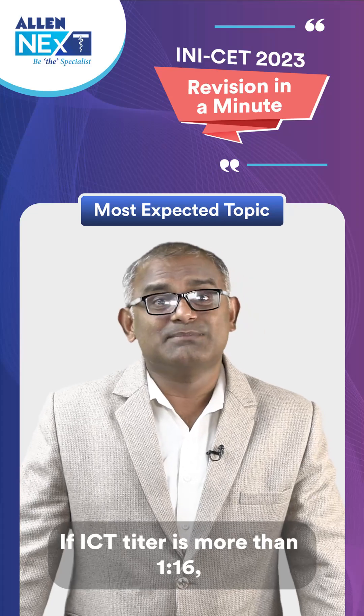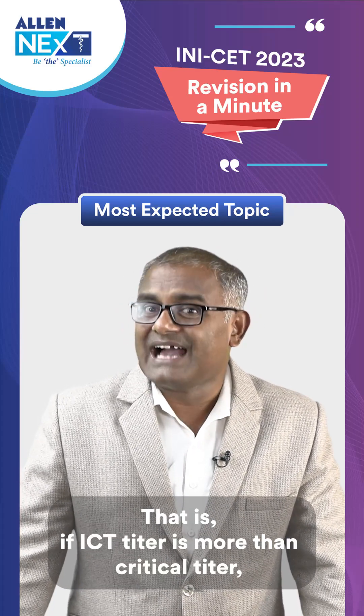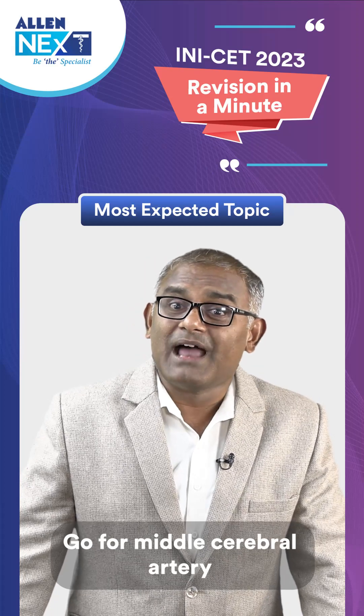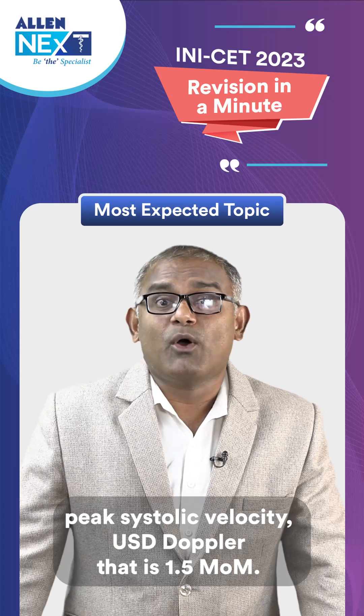If the ICT titer is more than 1 to 16 — that is, more than the critical titer — go for USG Doppler study of the middle cerebral artery peak systolic velocity (MCA PSV). The threshold value is 1.5 MoM.